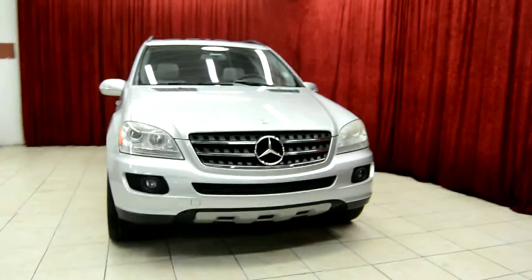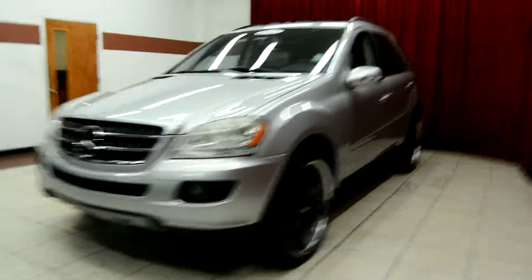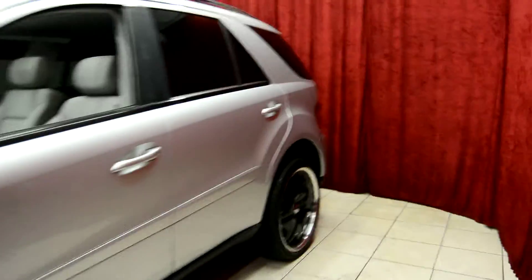Hello and welcome to Spanos Motors. Today we take a look at the 2007 Mercedes ML320. This vehicle comes equipped with many premium features, so let's take a look at it today.